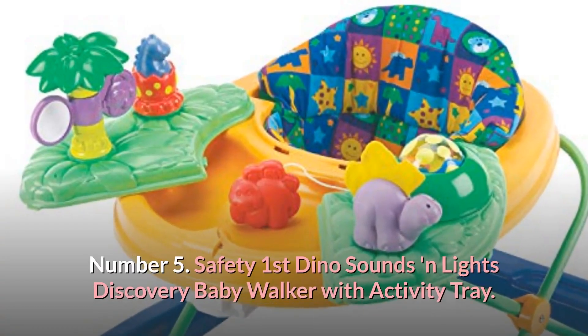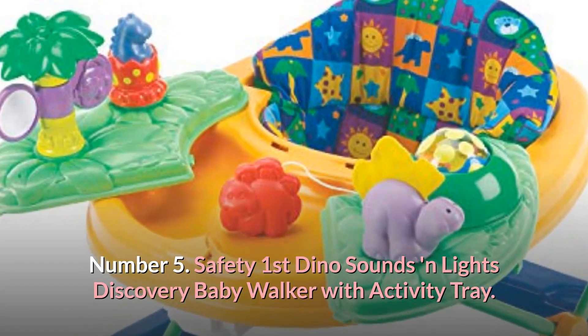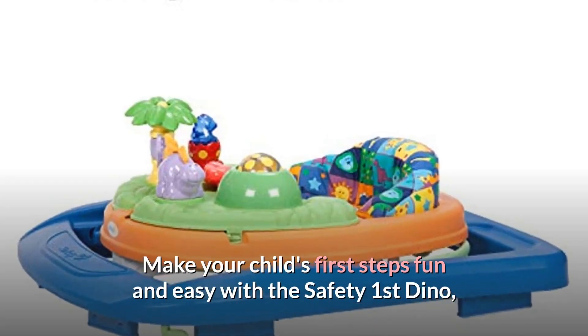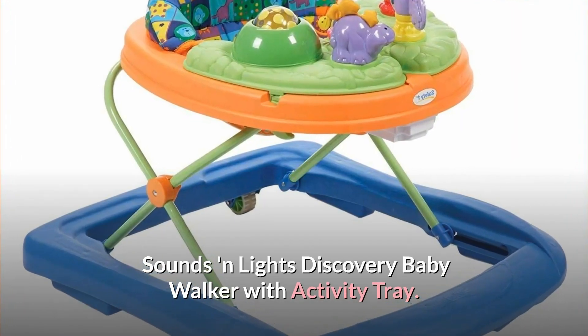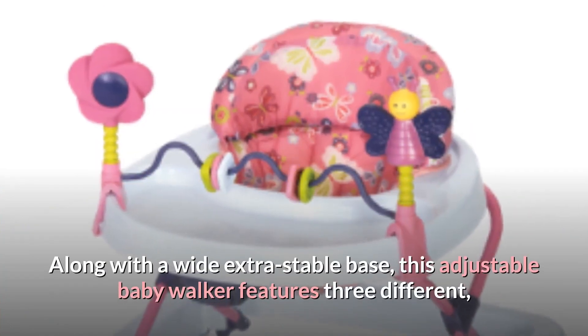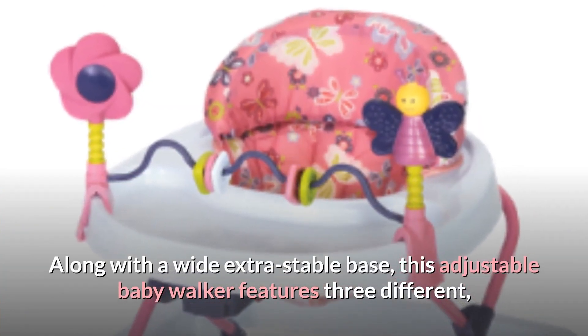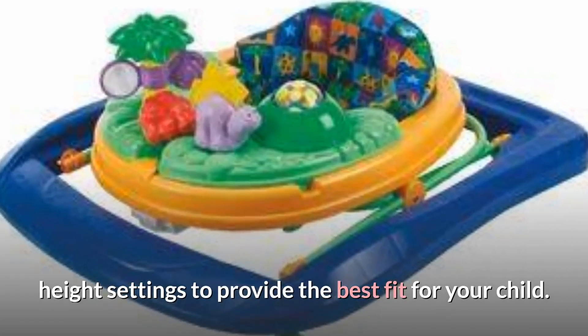Number 5: Safety First Dino Sounds and Lights Discovery Baby Walker with Activity Tray. Make your child's first steps fun and easy with the Safety First Dino Sounds and Lights Discovery Baby Walker with Activity Tray. Along with a wide extra stable base, this adjustable baby walker features three different height settings to provide the best fit for your child.